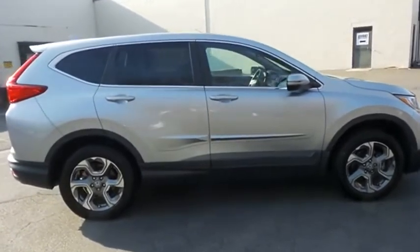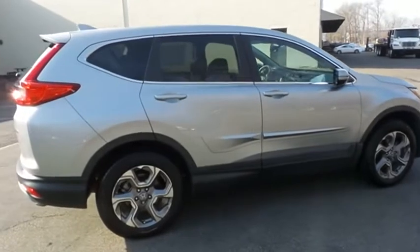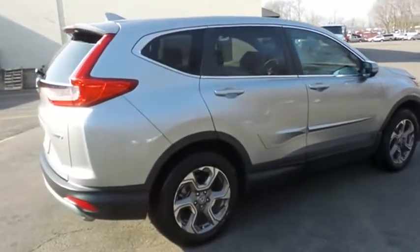It's equipped with a navigation system, power moonroof, 18-inch alloy wheels, fog lights, rear spoiler, and power liftgate.